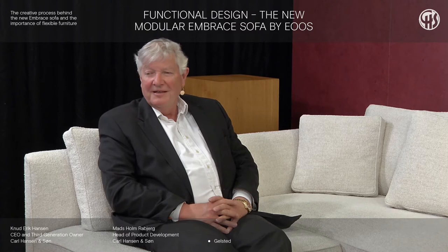Ladies and gentlemen, thank you very much for joining us. We are today going through the new modular Embrace Sofa designed by ERAS. We are joined here today with Mass from our product development department, as well as Gernhardt and Martin from ERAS in Austria. Together we will try to bring you through the whole introduction of this new Karl Hansen & Son product.